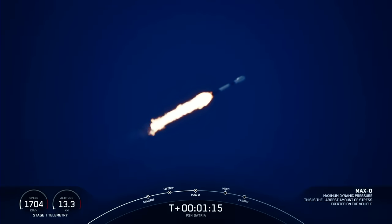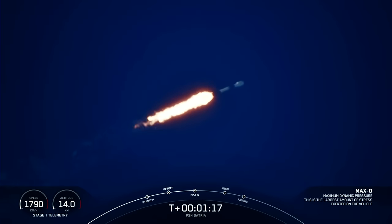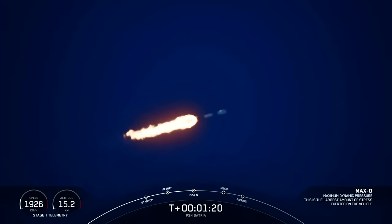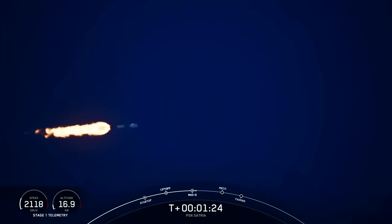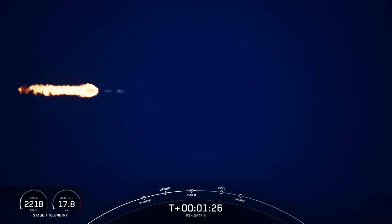Max Q. With confirmation that we've passed through Max Q, we have three events coming up in quick succession, starting with main engine cutoff, stage separation, and SES-1, or second engine start one.